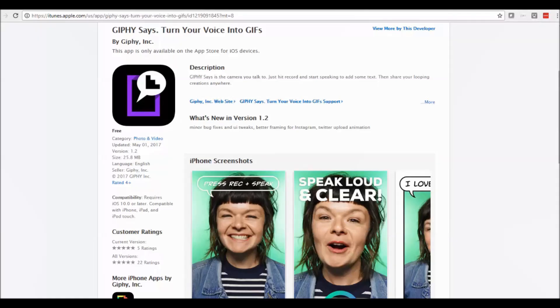Hi there, Victoria back with some more timely tech, bringing you the coolest tech things that we can find from around the web. And today I'm going to talk to you about Giphy Says.